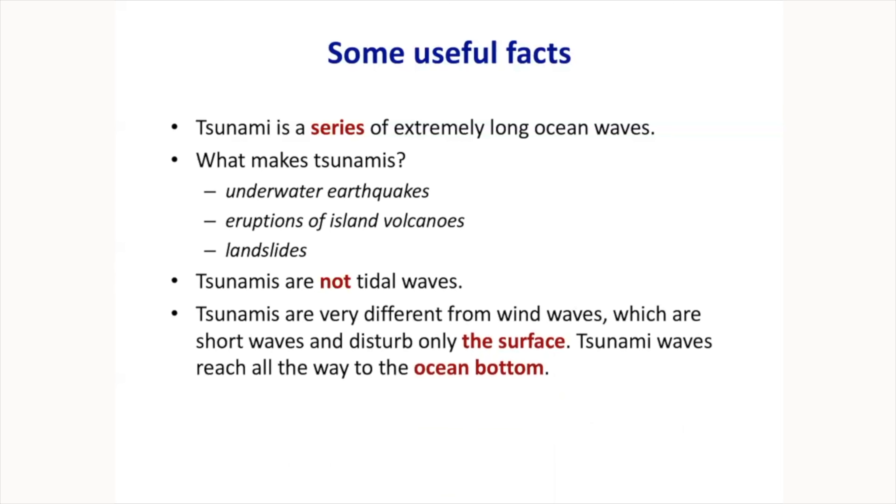A very important feature of tsunamis is what makes them so different from wind waves. Wind waves disturb only the surface of the ocean — if you dive underneath, it's quiet down there. But tsunamis behave so that the energy goes all the way from the surface to the bottom. The whole water column is moving. There will be an animation that shows this.